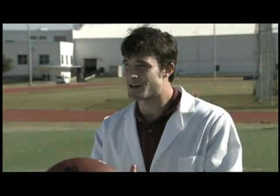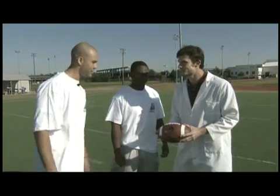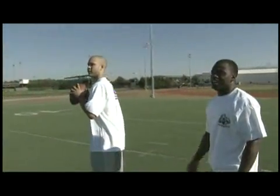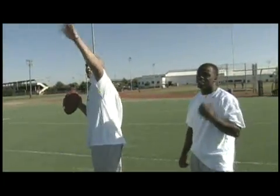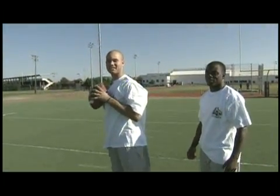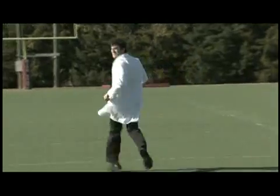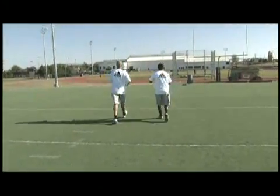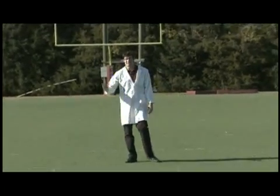All right, you see what you got — go long! I'm open, keep going! Enjoy the rest of the game, fans.